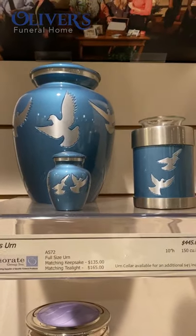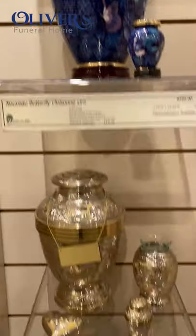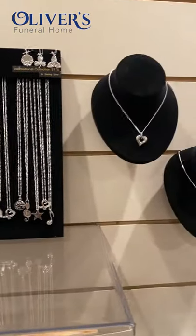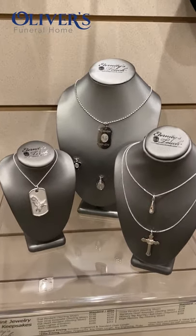Most urns have matching keepsakes available too. So if you did decide to inter the urn in a cemetery, family members are able to get matching keepsakes with a small portion of the ashes inside. Other keepsakes such as blown glass items that have the ashes swirled throughout the glass offer a truly unique way of keeping your loved one close. There are many options available for jewelry that hold cremated remains, which is a way to keep your loved one close every day. A lot of them can also be personalized with name, dates, their fingerprint, or even their actual handwriting engraved. It can be a source of comfort to feel that fingerprint or to see that handwriting on that item.